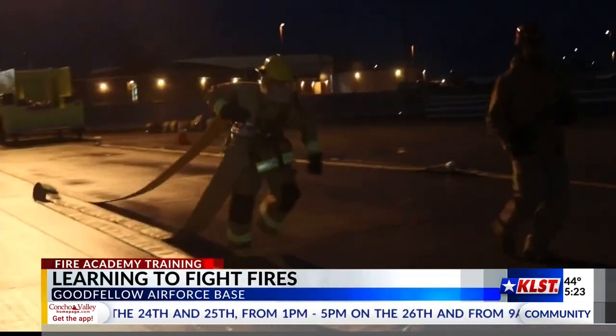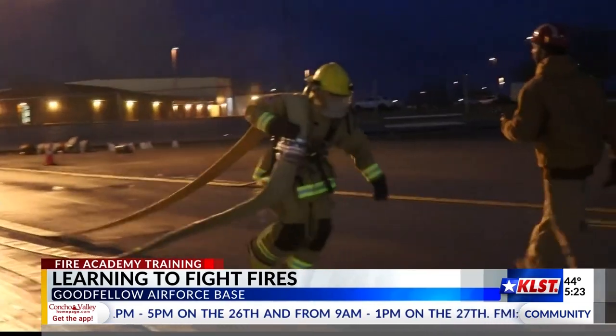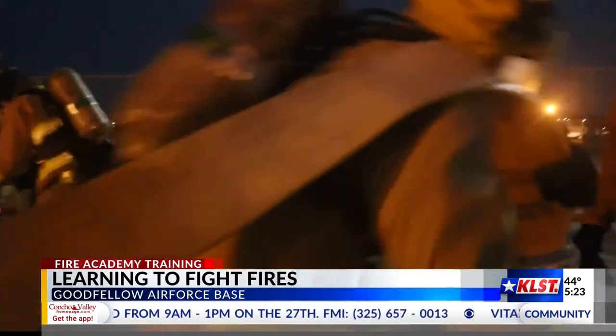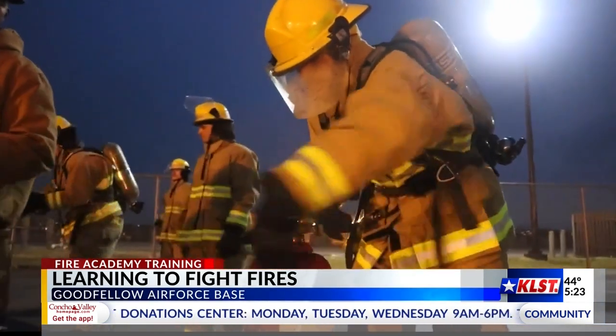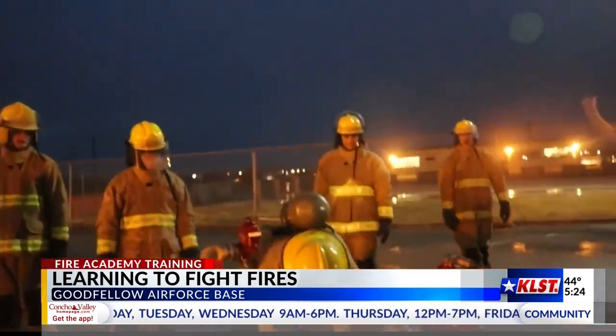Jumping into rotation on hose drills to get first-hand experience, I learn how heavy your gear can feel while dragging 200 feet of fire hose. Students run from the fire truck to the hydrant 200 feet away, have to connect and secure the line, and run back to the truck within four minutes.